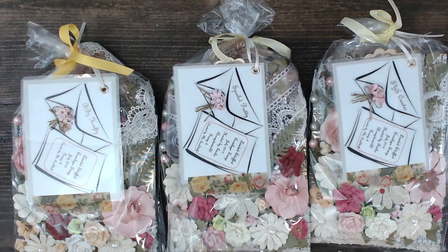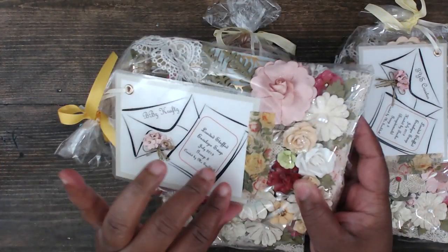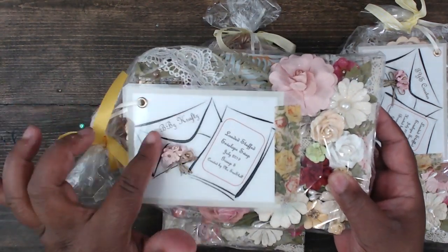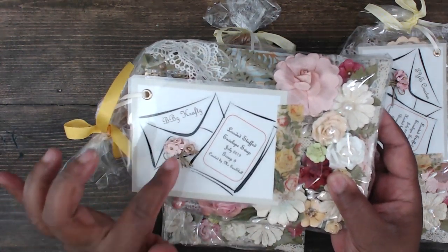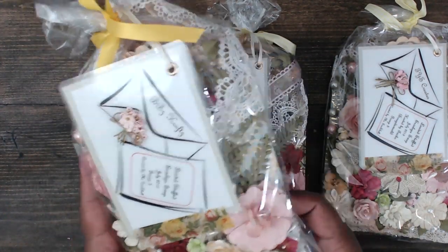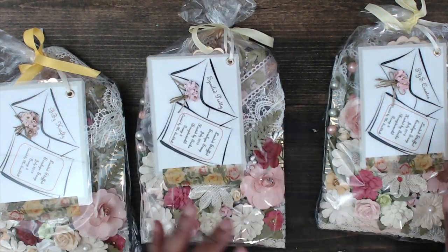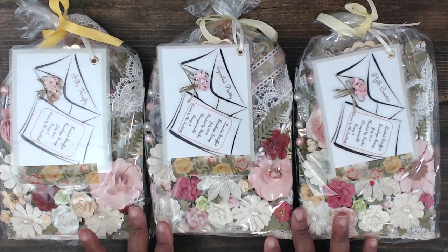Next up is Michelle — you can find Michelle at Miss Seashell. This is how her packages come: wrapped in clear bags with everyone's name personalized on a laminated piece on the front, and the envelope has everyone's name written there with information about the swap, plus a cute little floral bouquet. It's loaded with lots of flowers.